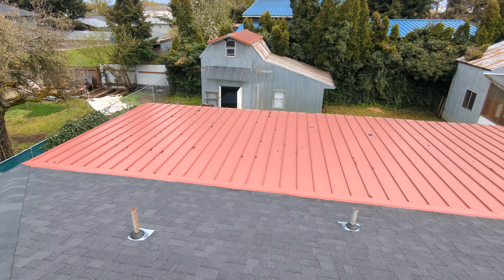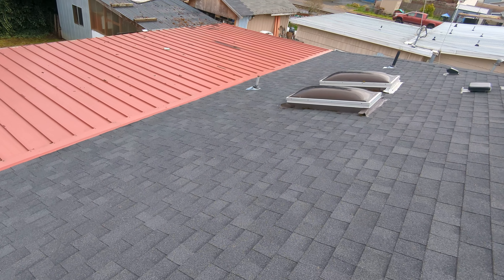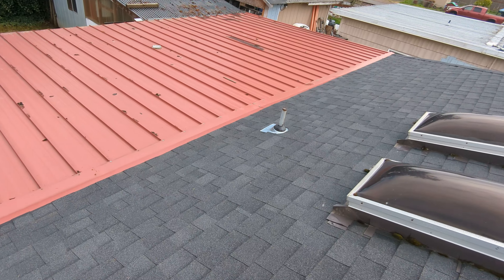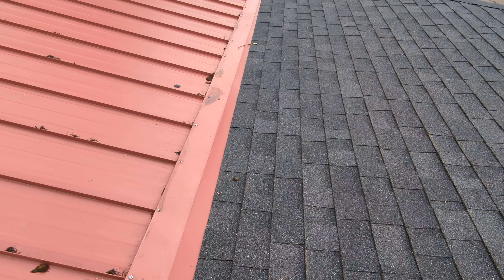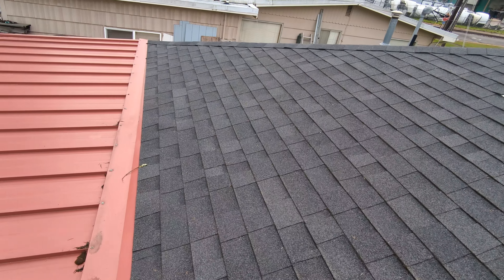Finally, the connection point between the low-slope section of the roof and the rear portion of the roof line creates ventilation challenges. We haven't been to the rear portion of the roof line yet. However, we suspect that there are going to be some issues with regards to properly ventilating the rear portion of this attic space.